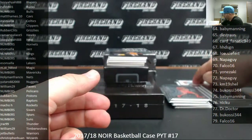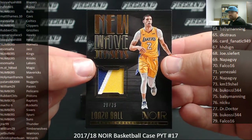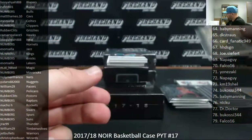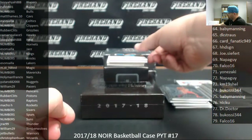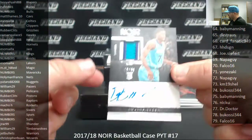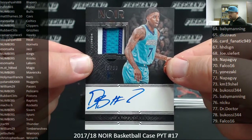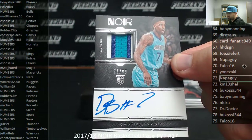Next up I've got a New Wave Jerseys gold patch, number 25, Lonzo Ball, Lakers going to Isan Salah. Next up we've got a color RPA vertical, number 99 for the Hornets, Dwayne Bacon, 70 of 99. The Hornets is a random number spot. Spot 70, 7-0, going to Falco 16.